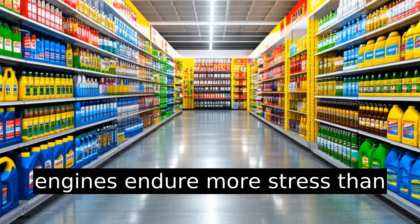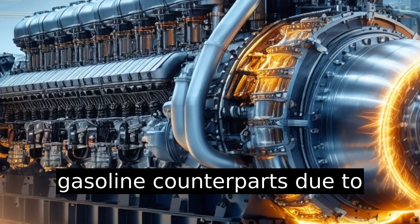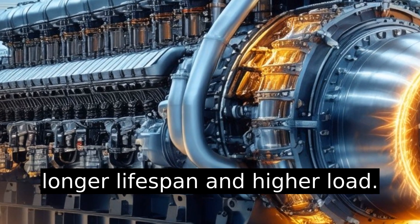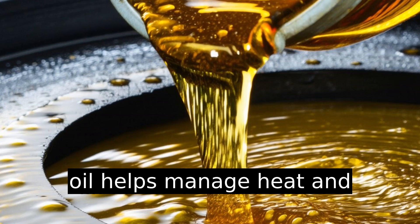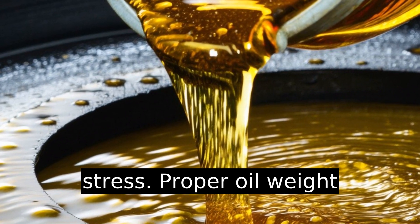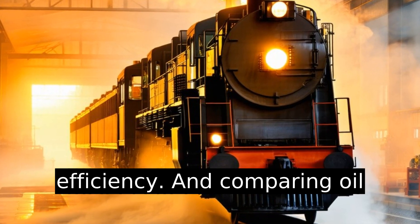The impact of engine stress: diesel engines endure more stress than gasoline counterparts due to longer lifespan and higher load. Using appropriate diesel engine oil helps manage heat and stress better. Proper oil weight prolongs engine life and efficiency.